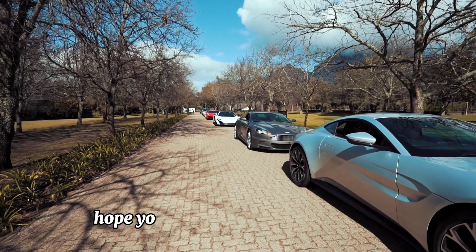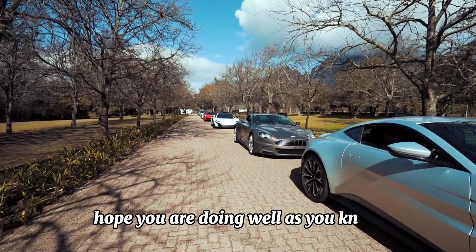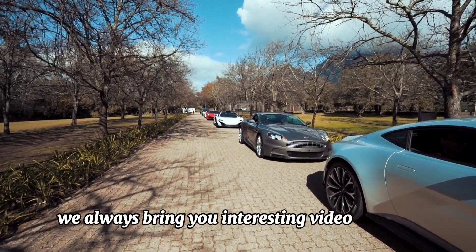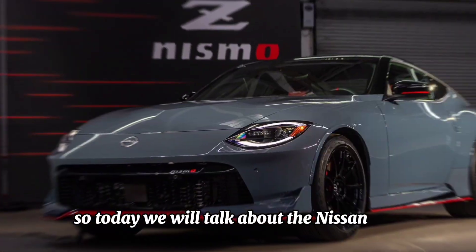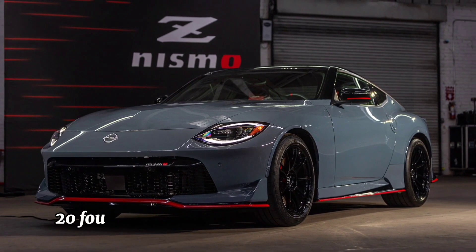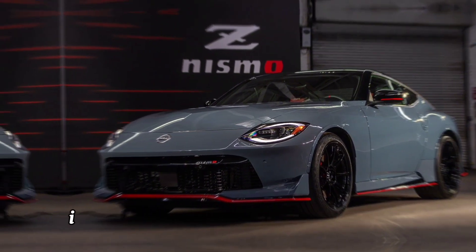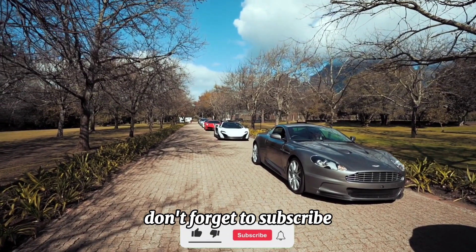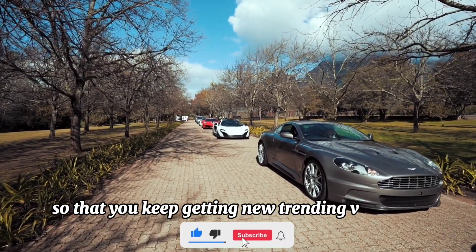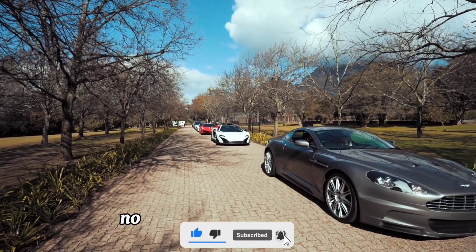Hello friends, hope you are doing well. As you know, we always bring you interesting videos, so today we will talk about the Nissan Z 2024. Before moving forward, if you haven't subscribed to this channel yet, don't forget to subscribe so that you keep getting new trending videos to watch.